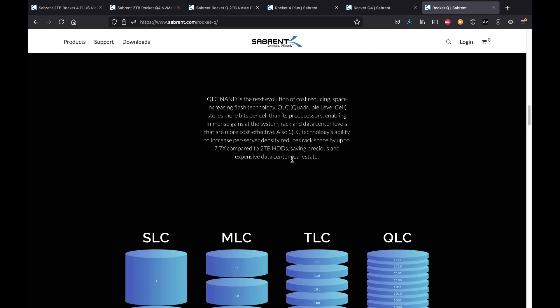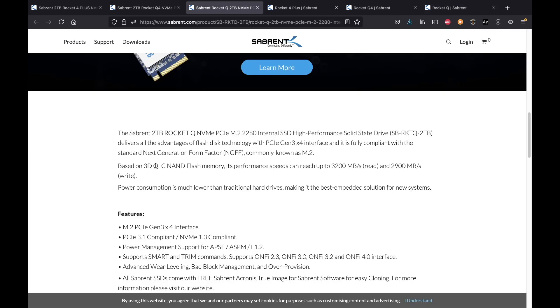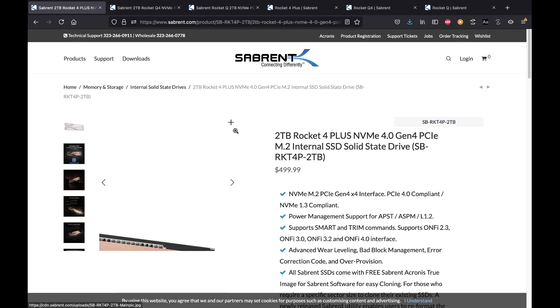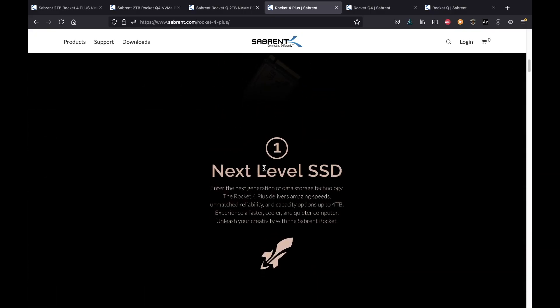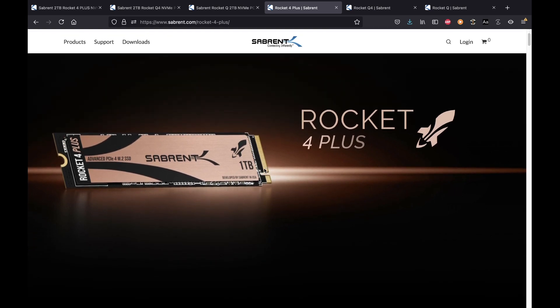Another curiosity — a common question — is the NAND flash type. You'll see SLC (single layer cell), MLC (multi-layer cell), TLC (triple layer cell), and QLC (quad layer cell). The Rocket Q is quad layer cell (QLC), the Rocket Q4 also appears to be QLC, and the Rocket 4 Plus is based on TLC flash memory. That's likely one reason the Q version goes up to eight terabytes while the others only reach four.